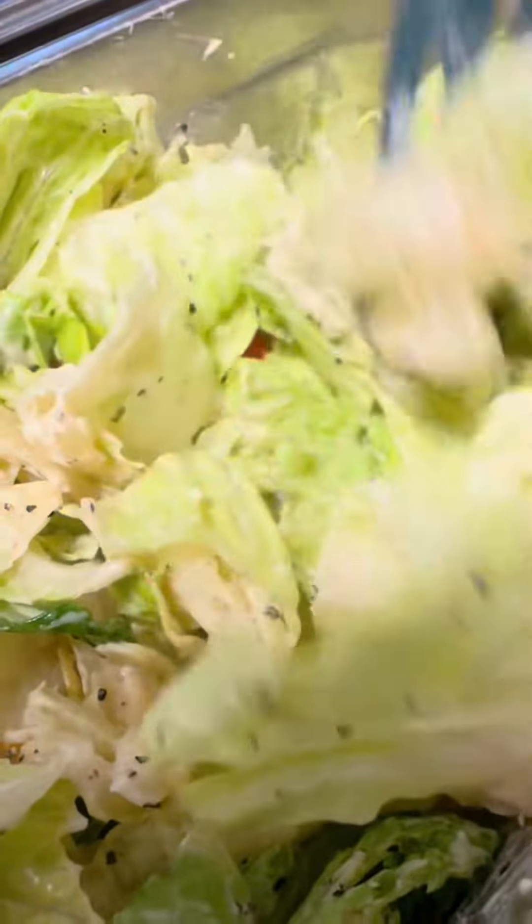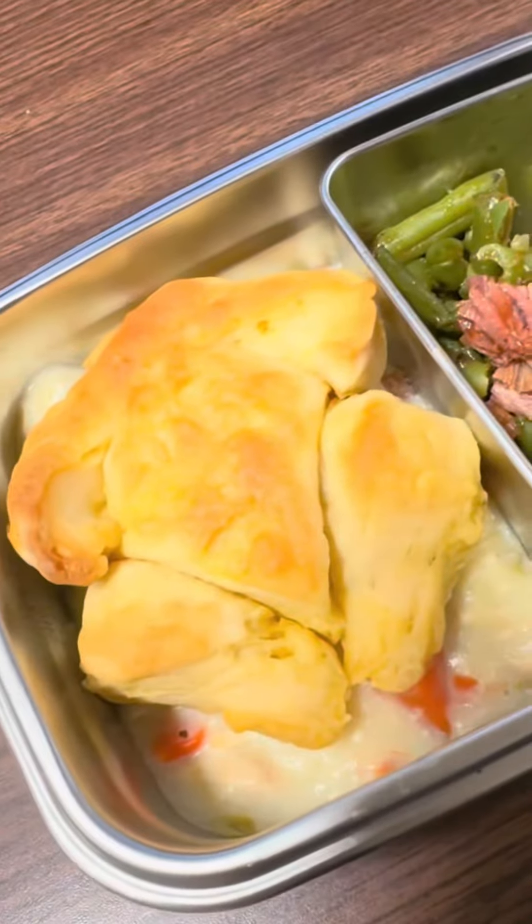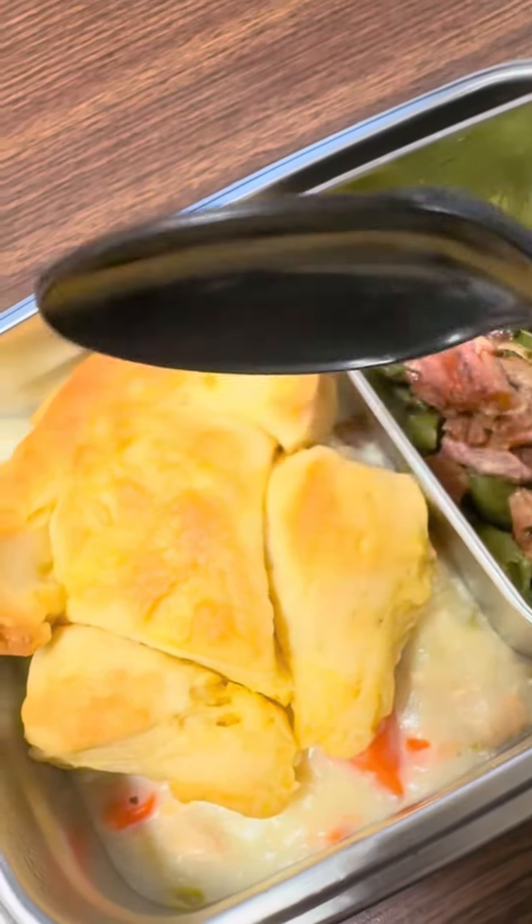Fork it. All right, got it all mixed. Let's get a little bite of everything that's in there. That fork's not right — spoon it. Let's go, let's dig in.